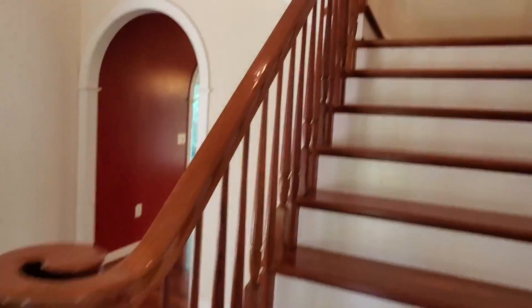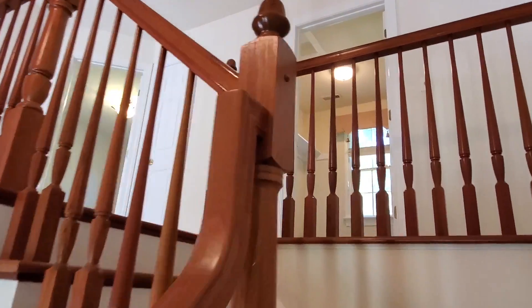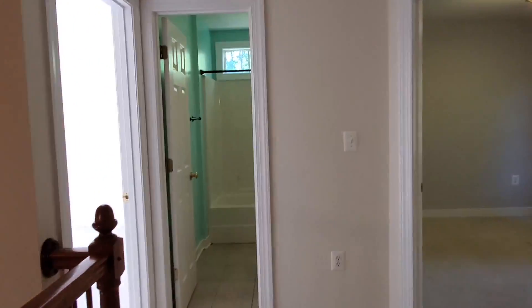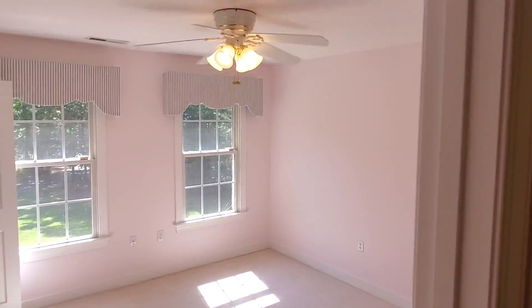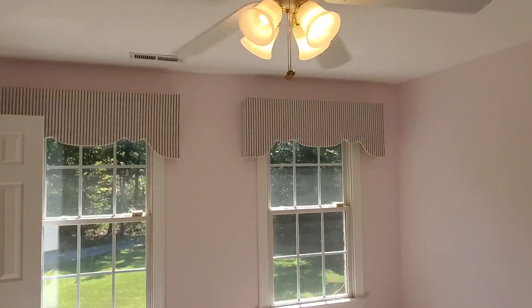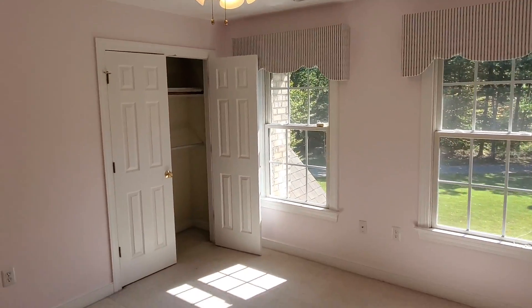We pass the double doors and head up the stairs to the bedrooms. Coming into our first bedroom, there's great natural light from the window space at the front of the house, a fan, and a double door closet.